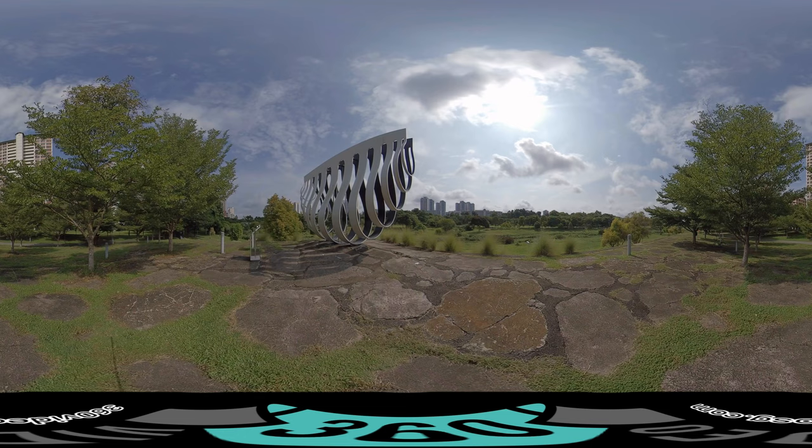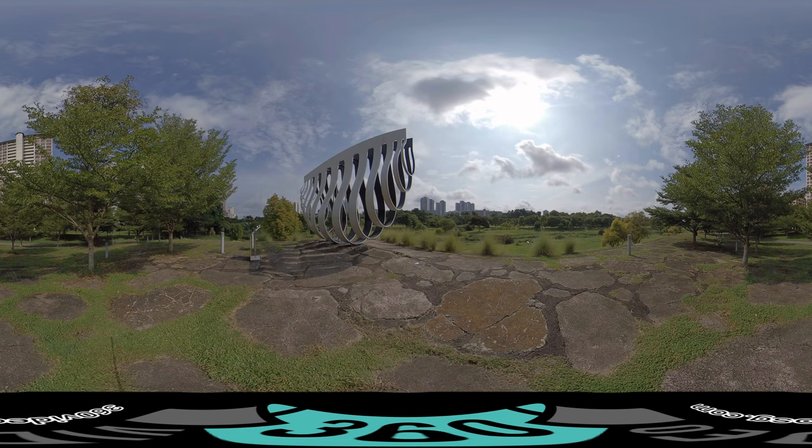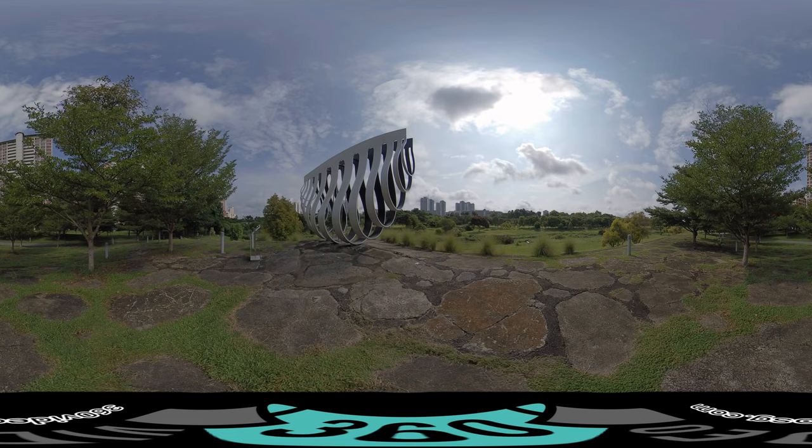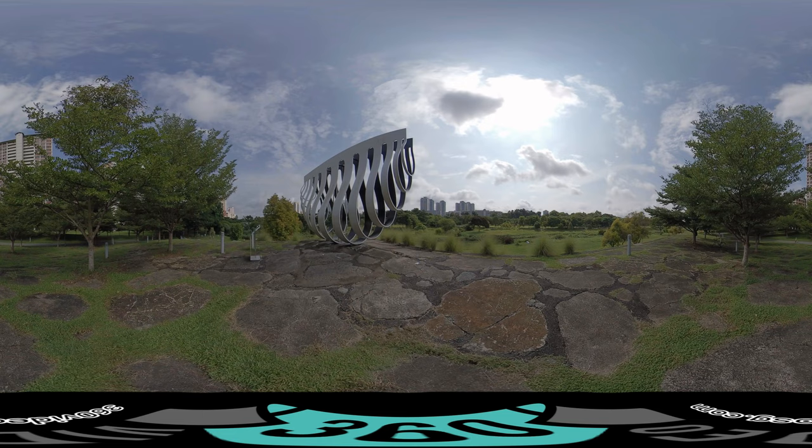Recycle Hill provides a good vantage point to view the entire park and serves as a reminder of what the park used to be like. In line with green efforts, the foundation of this hill is made of concrete slabs salvaged from the old Kallang Canal. At the top of Recycle Hill sits a steel sculpture by Kelvin Lim, named 'An Enclosure for a Swing,' inspired by the psychological privacy one enjoys within a swing.